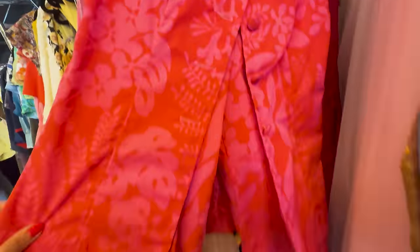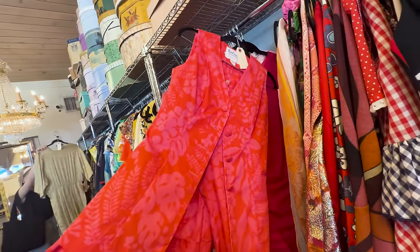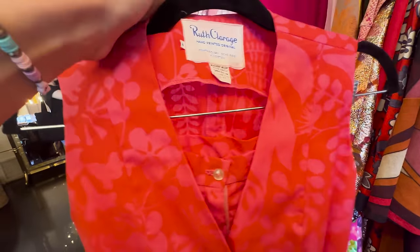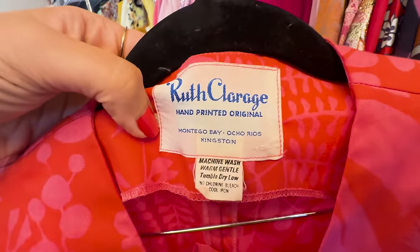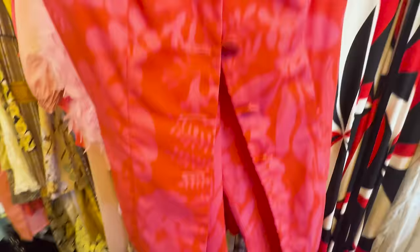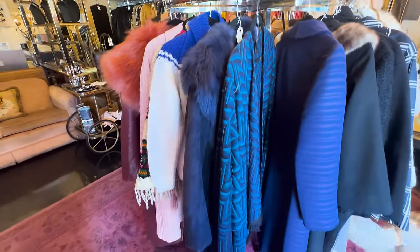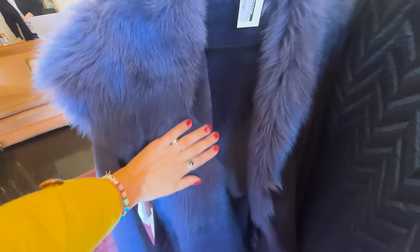Look at the prints and the color on this set — I love a good set. I'm going to have to try this on as well, it's so pretty. So many times I don't even know the brand, but I can tell by the print, the textile, the quality, and the craftsmanship that it's a special piece. And this is a stunning layering piece — look at that, it's pink and gold, it's really beautiful.